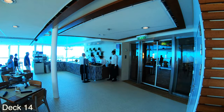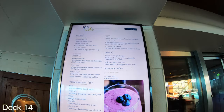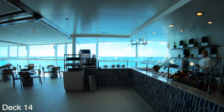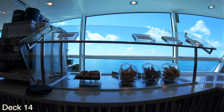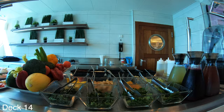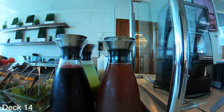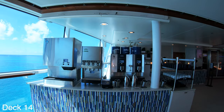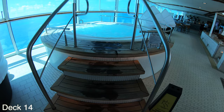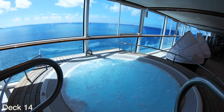Over here in the corner is the spa cafe. You can order a smoothie or get a healthy snack. The healthy snacks are prepared in the morning and in the early afternoon. Also if you would like a coffee there is a coffee station available. The solarium has a couple of hot tubs on either side. Throughout the solarium you'll enjoy nice relaxing music.